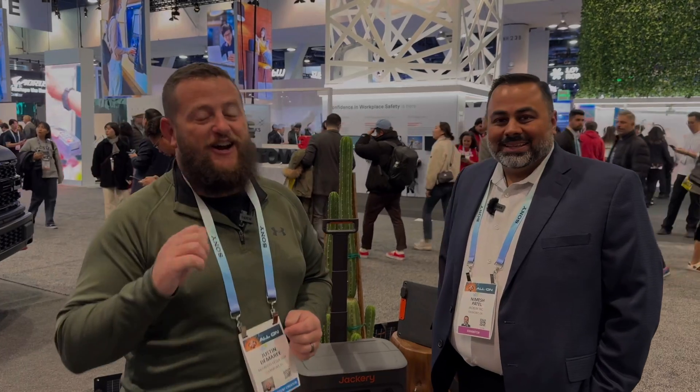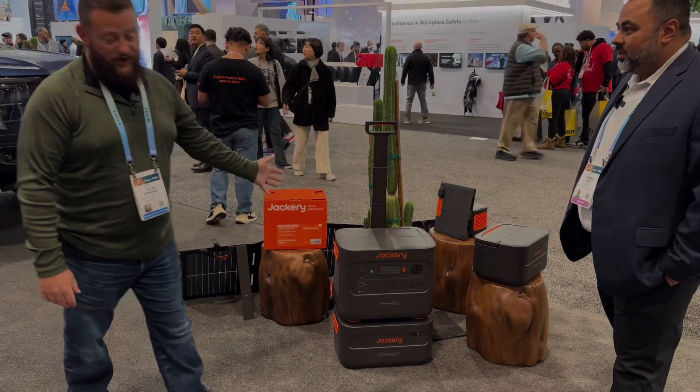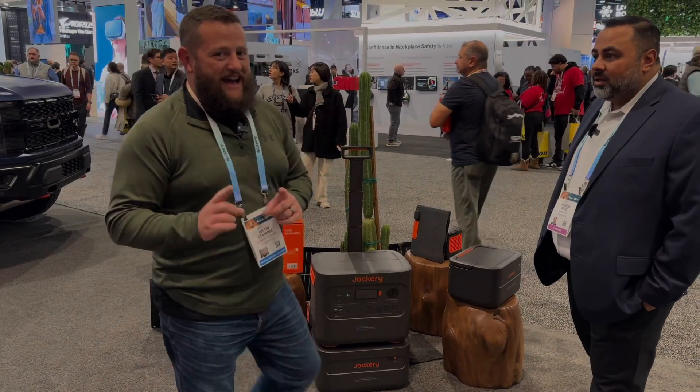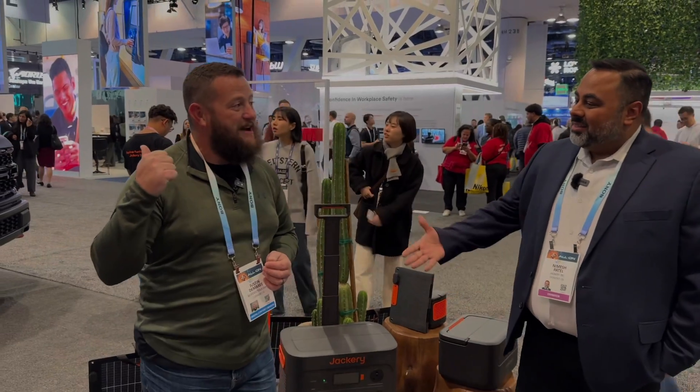I'm here at Jackery's booth at CES 2024 with Nimesh, who's going to take us on a pretty cool tour of something very new. At Jackery, they're well known for their battery banks and solar charging capabilities, but today they have something very special to share with us. Nimesh, I'm excited to hear more about what I see right behind me.